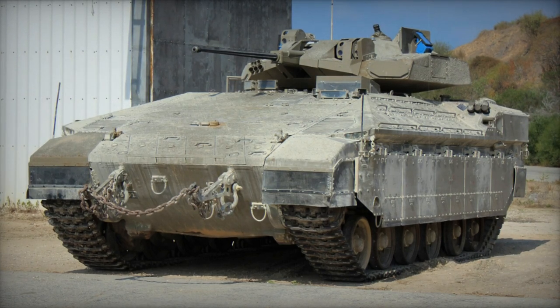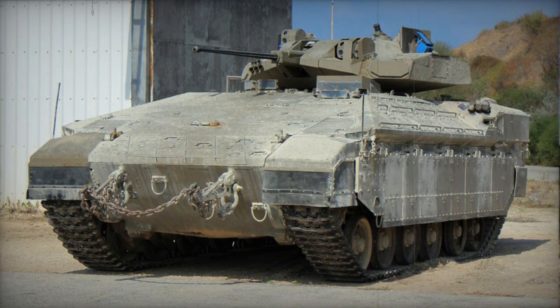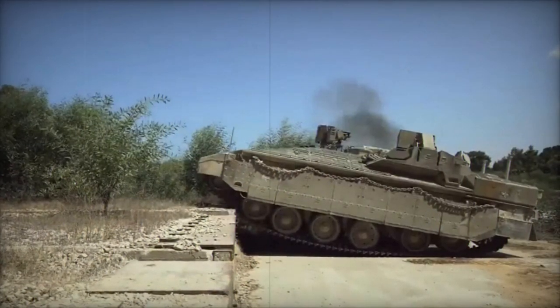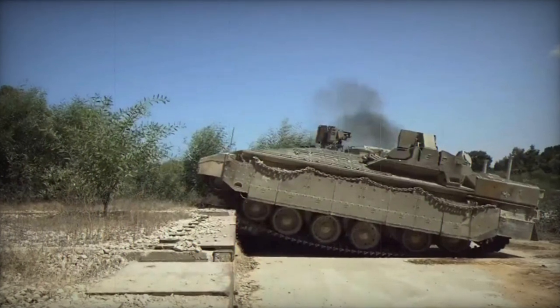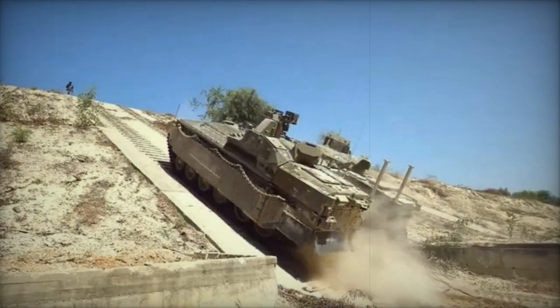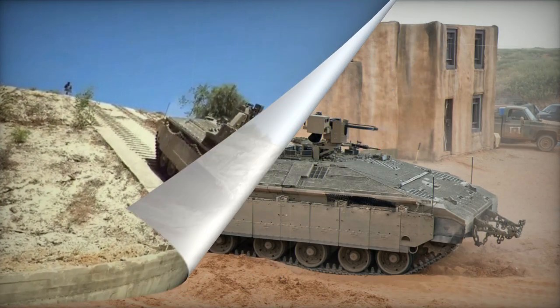The Neymar Heavy Armored Personnel Carrier plays a significant role in the IDF's modernization strategy. It's designed based on the Merkava MK.4 main battle tank chassis, making it one of the most highly protected APCs globally. This vehicle offers infantry a level of security and mobility akin to the latest main battle tanks.